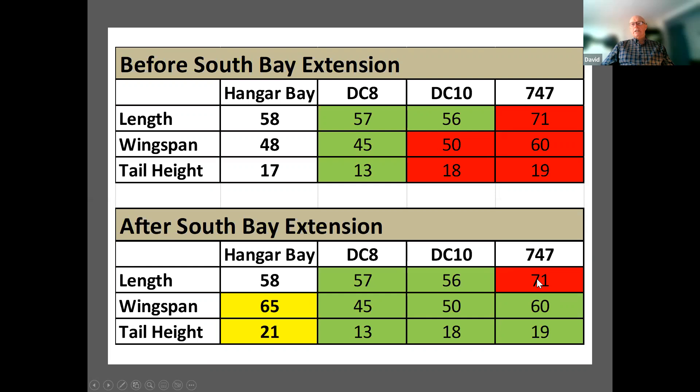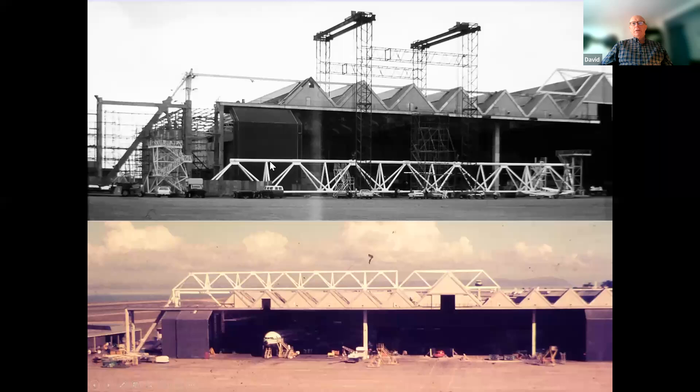After the south bay extension, they could fit a 747 into that bay — though not lengthwise, as it's too long — which was a great boon. One priority was locating the new bay for the 747 close to the existing workshops. The new buttress was constructed with a small frame to take the new truss, and a tie extended from the top chord of the existing main truss to pick up the new buttress. Here is the new truss sitting on the ground waiting to be lifted up.